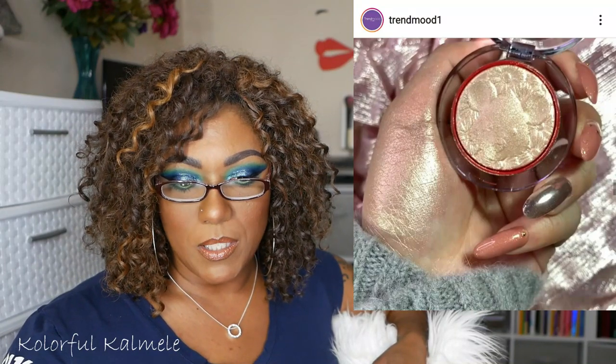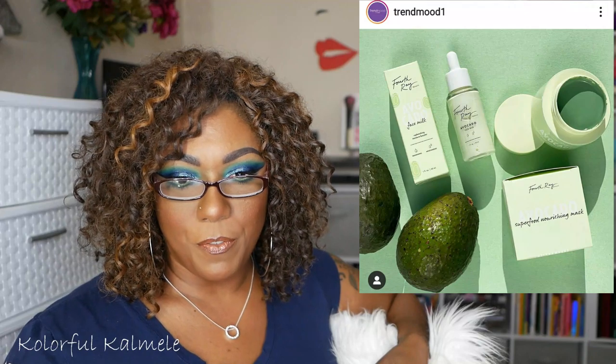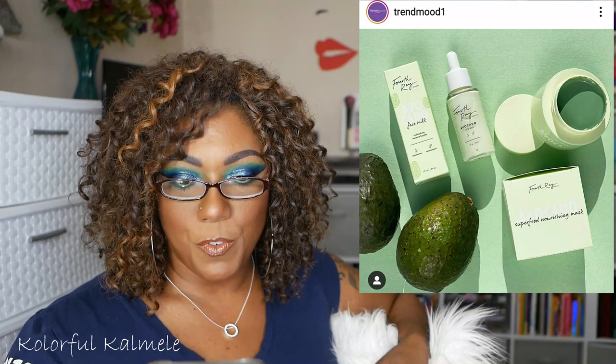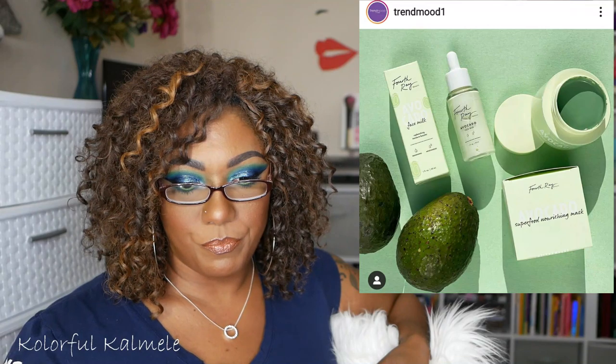ColourPop also has some new skincare from Fourth Ray — the Avocado Superfood Nourishing Mask for $16, Avocado Face Milk for $14, or you can get the set for $25. I haven't tried any skincare from Fourth Ray. I have so much skincare right now and I'm getting a lot in my subscription boxes, so I'm not buying any. But eventually I do want to try something from them. I haven't heard anybody raving about it though — if you've tried it, let me know what you think.